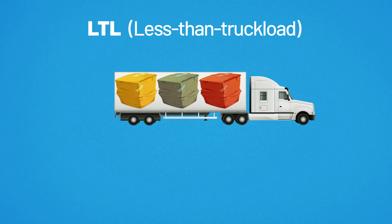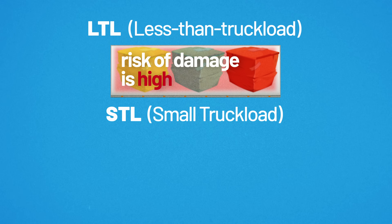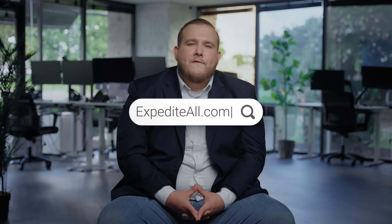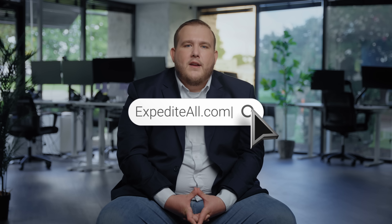Unlike LTL, less than truckload, where the risk of damage is high, with STL you get a dedicated truck without paying for all the extra space on a semi-truck. Visit ExpediteAll.com to request a fast and secure delivery for your freight with just a few clicks.